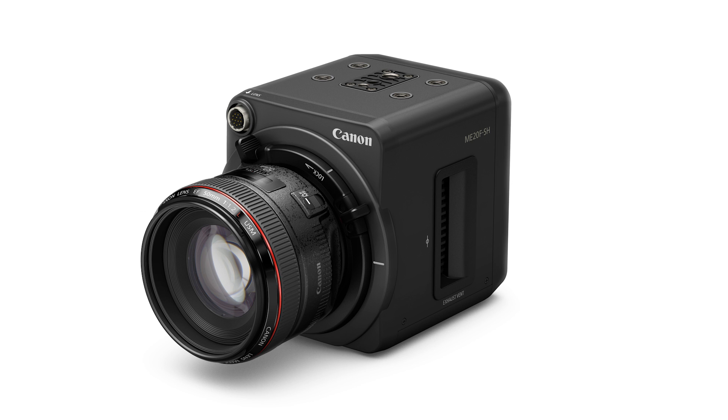The world rejoices as Canon announces a new camera that costs $30,000. Welcome to the new world of Canon, where everything is insanely expensive and tailored for the very, very high end.